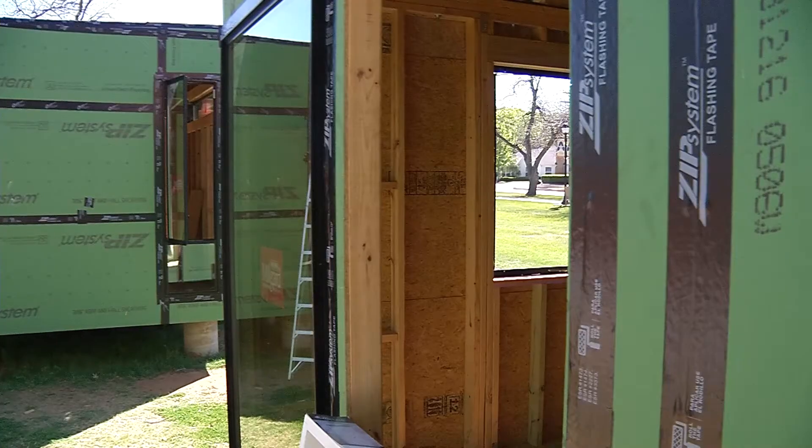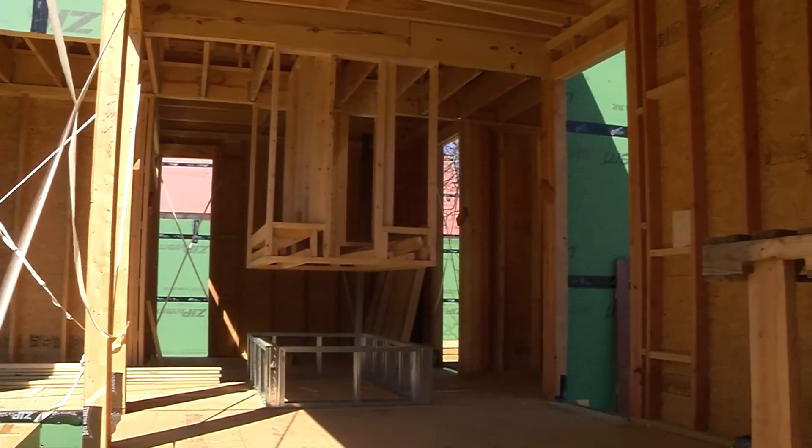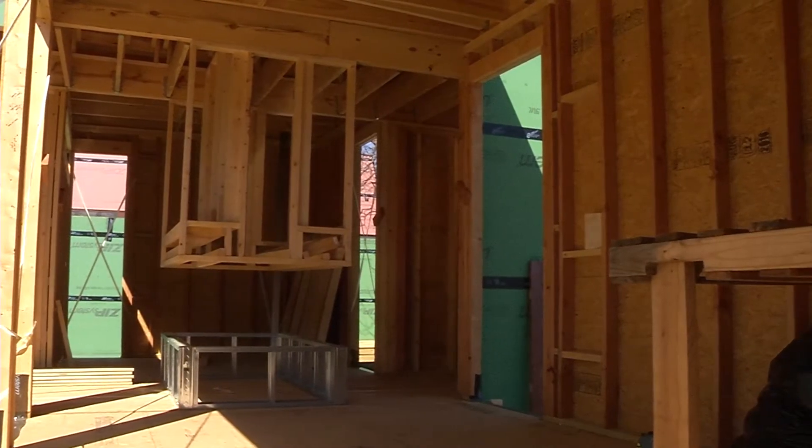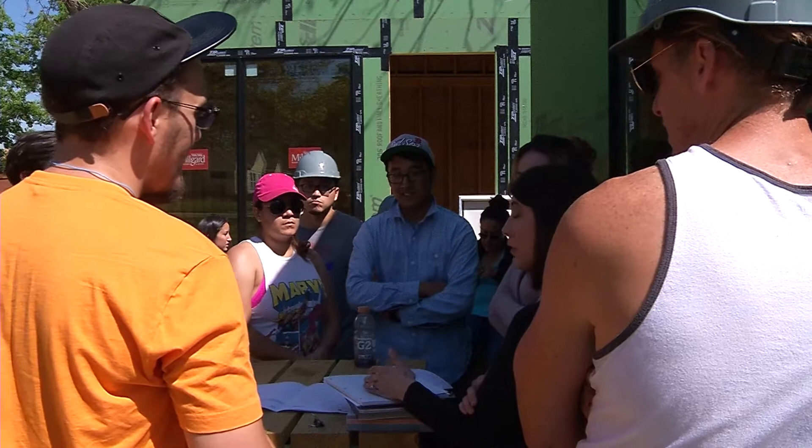We decided that we wanted to go micro house and build in a modular format so that they can be taken apart and moved to their permanent location. A lot of people are wanting to just downsize. They want to live a simpler life — discovering that possessions aren't everything. We're working on efficiency and sustainability.